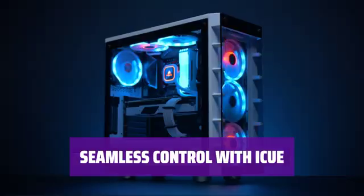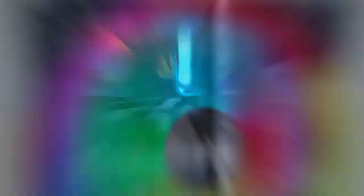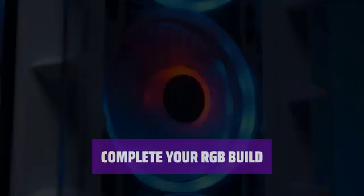Easily control the RGB lighting effects of the QL120 Fan using Corsair's user-friendly ICUE software. Complete your RGB Everything Dream PC build with the Corsair QL120 RGB Fan and take your setup to the next level.